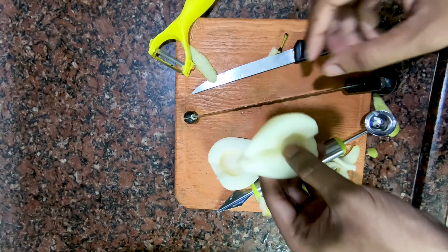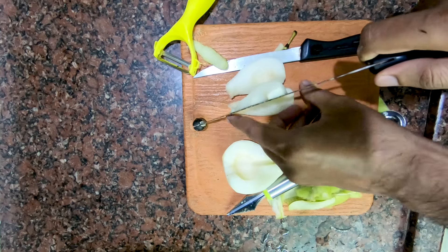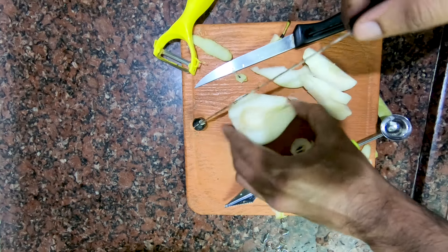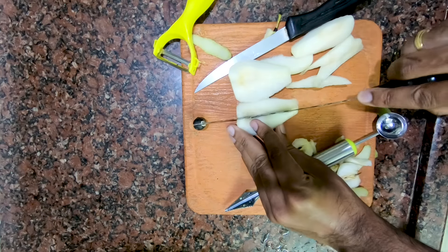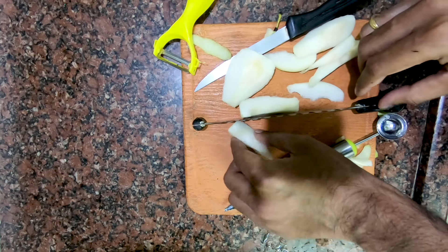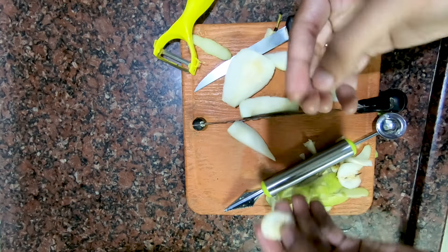After removing the central part which contains seeds, we can cut into small pieces. We can use this in salad or as ice cream toppings. If you want to regrow this plant, we can use these seeds — they can be used for regrowing the pears plant.